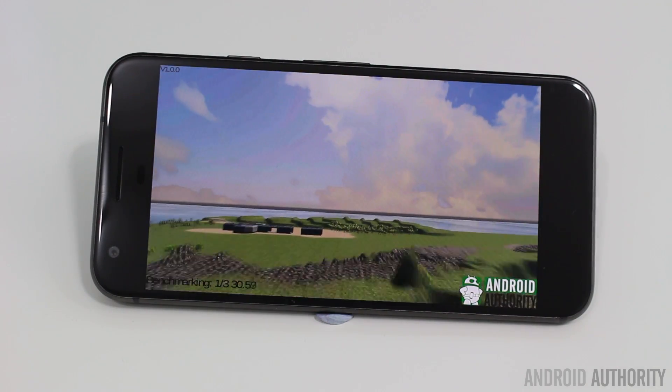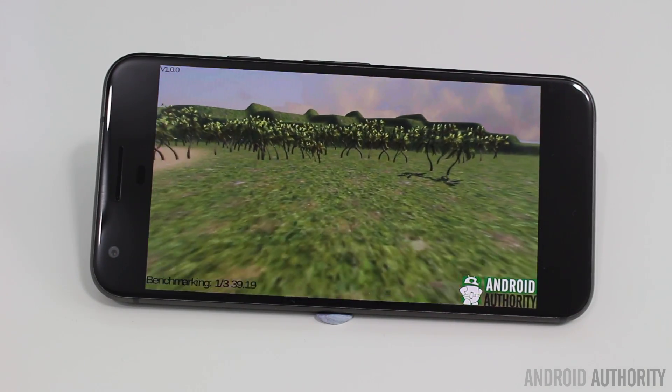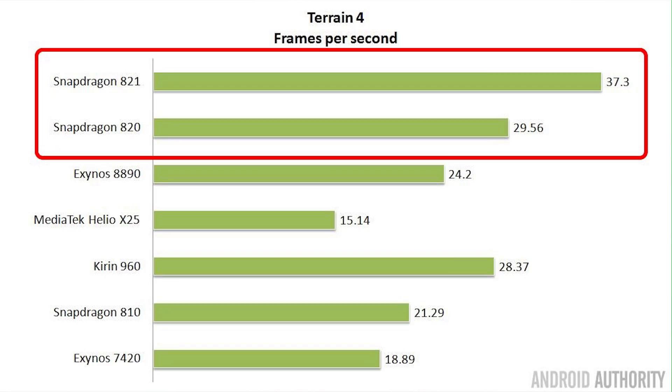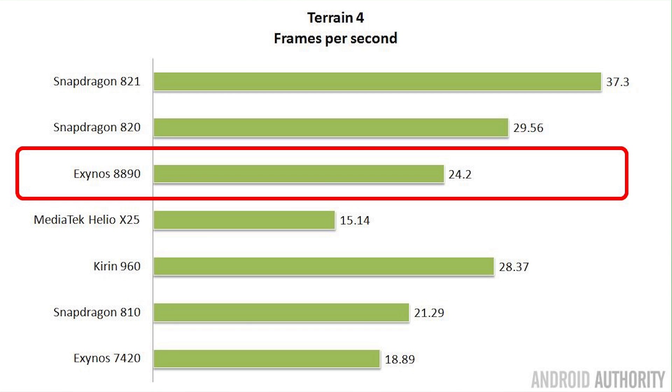I also have one more benchmark written in Unity 3D — basically a terrain flyover where a camera flies over a complicated terrain of rocks, trees, and water. The GPU king here is the Snapdragon 821 with 37.3 frames per second. In fact, second place would also be the Snapdragon 820 since it has the same GPU — so grouping them together, the Adreno 530 comes in first. In second place is the Kirin 960 with the ARM Mali-G71 GPU, and in third the Exynos 8890 with the Mali-T880 MP12.